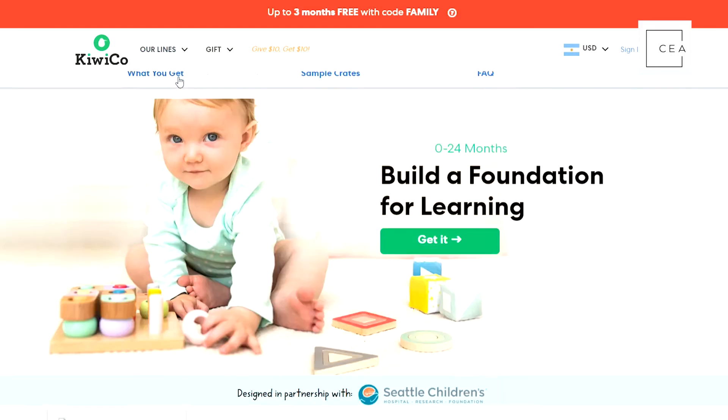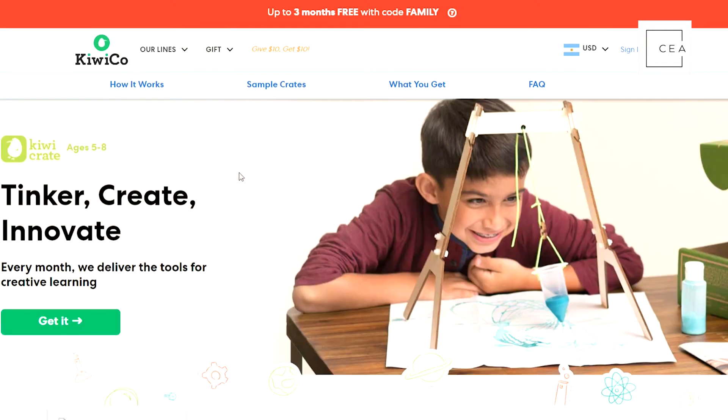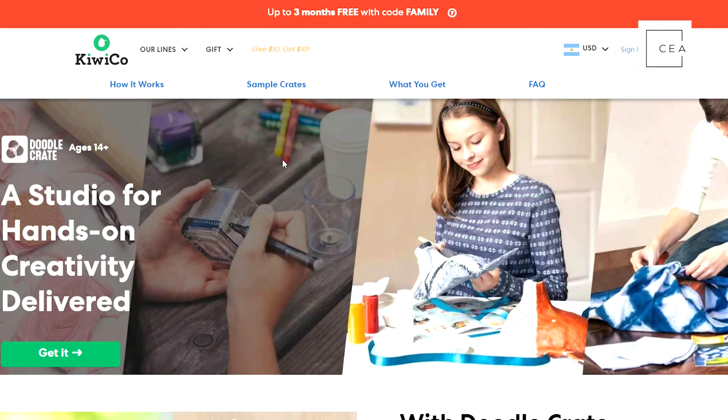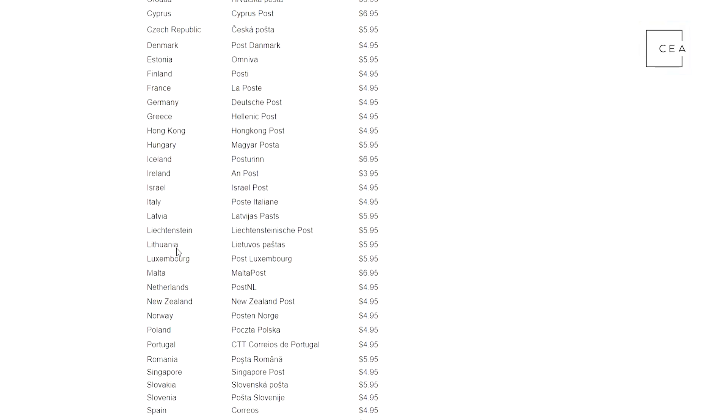They have crates built for every age category. The first thing you do is pick a line of products — they offer projects for every age and interest. Go to the website, figure out which age your kids are, and pick a line. The packages are delivered monthly, you choose your plan, your first crate ships in about two days, and you can pause or cancel anytime. We set up a special affiliate link at civilengineeringacademy.com/kiwi.